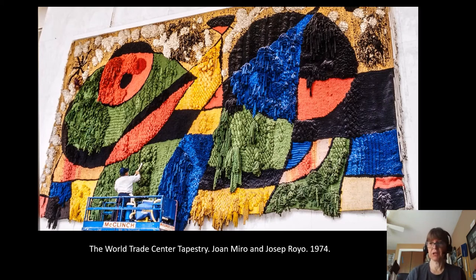Miró's art is quite valuable today. One of his pieces sold for, I think, 37 million dollars. So this was a priceless piece of art that was destroyed in that attack — probably one of the most expensive pieces of art lost.